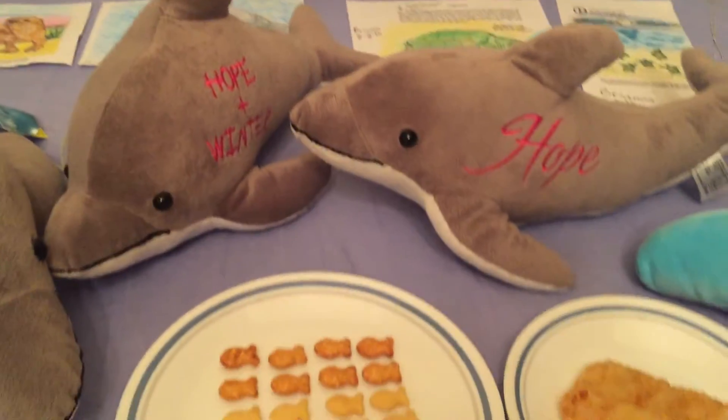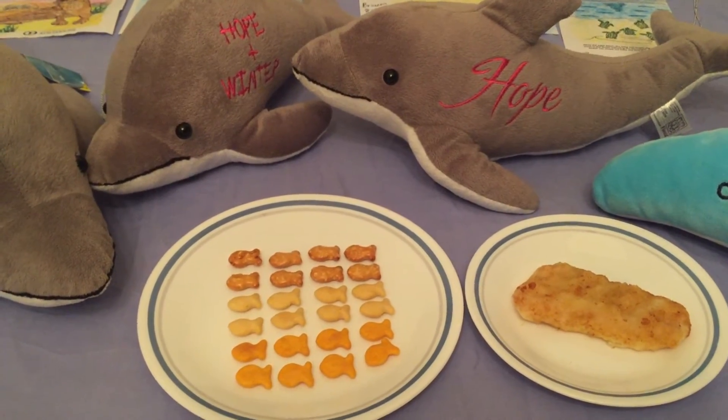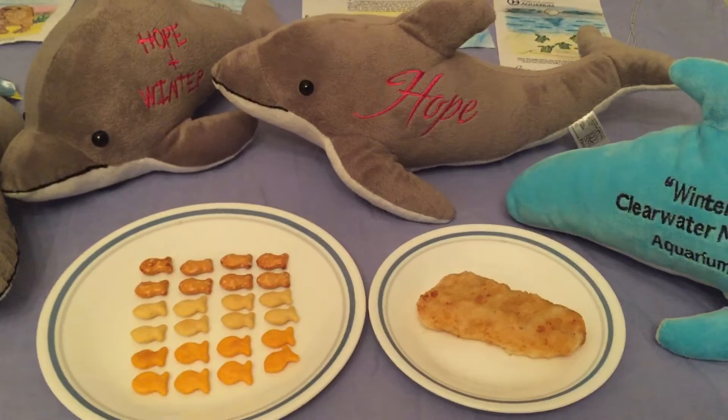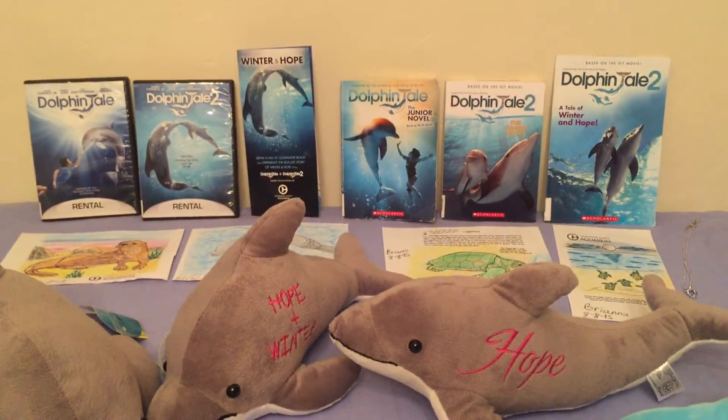Now let's look at the food that we made. Since dolphins like to eat fish, we used goldfish crackers and we also made baked fish. And that is Dolphin Tale.